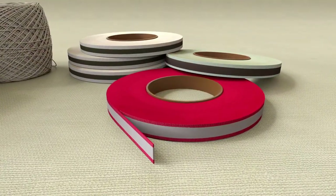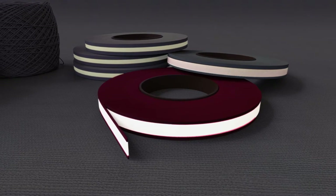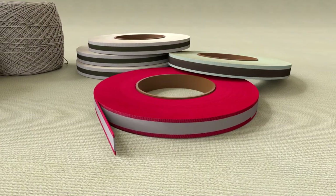Also, reflective webbing tape — made by applying a reflective film on general webbing tape — is available in various width and color options.